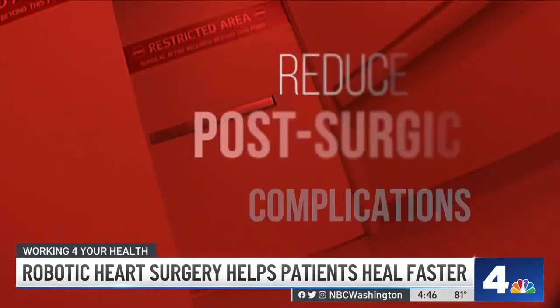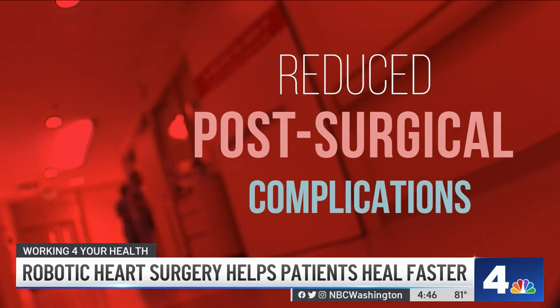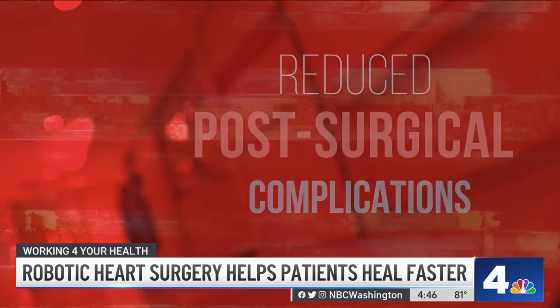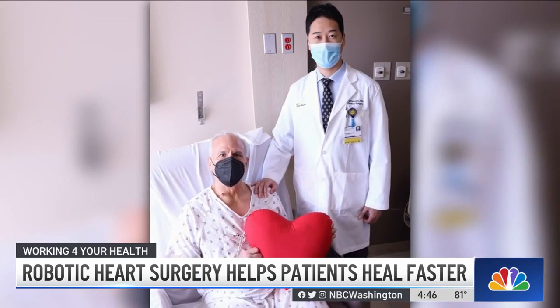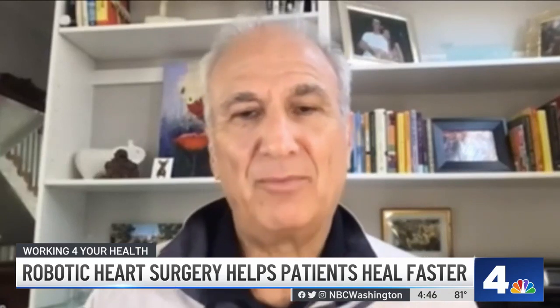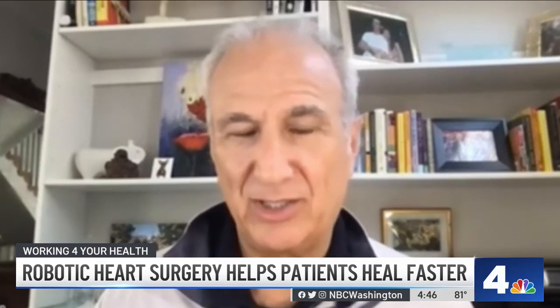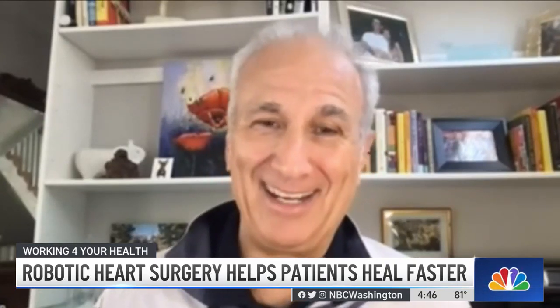This technique also reduces the risk of post-surgical complications like stroke, infection, and blood loss. Post-operative pain is going to be much less, and recovery is quicker, and patients don't have to stay at the hospital long. The lack of invasive surgery and incision means fewer complications, quicker recovery, and less pain.